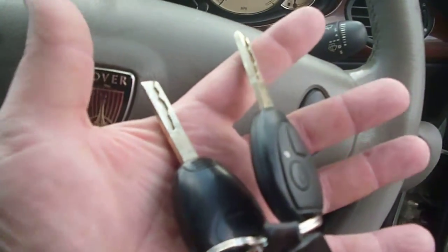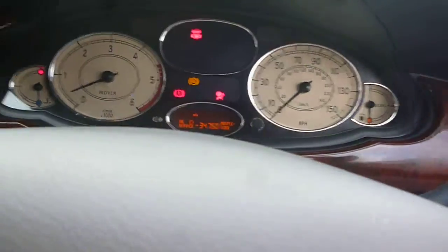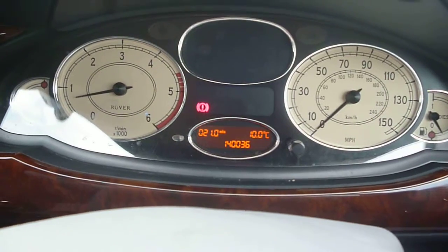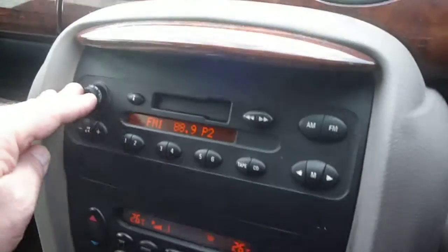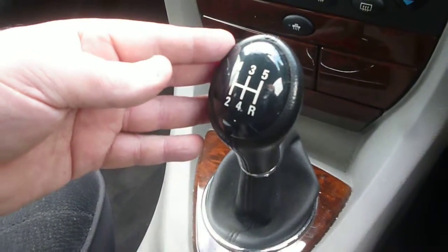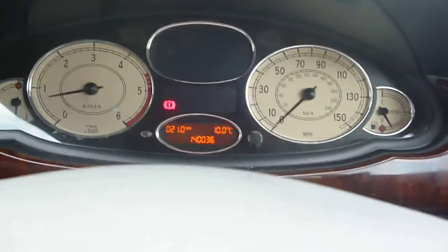There are two keys with the vehicle. There is no service history with the vehicle, and the current mileage exactly is 140,036. The radio is operative and the vehicle appears to have climate control with a manual gearbox. There are steering wheel audio controls, what appear to be cruise controls, and there are no warning lights present.